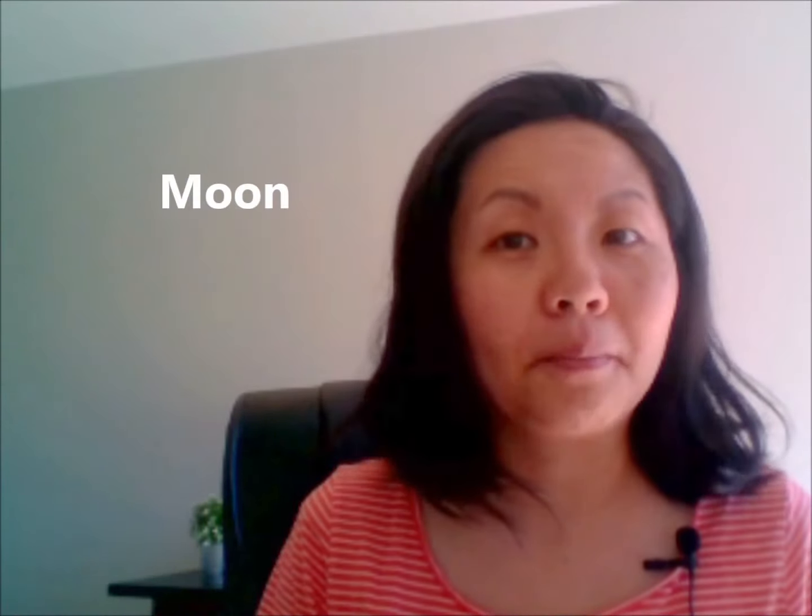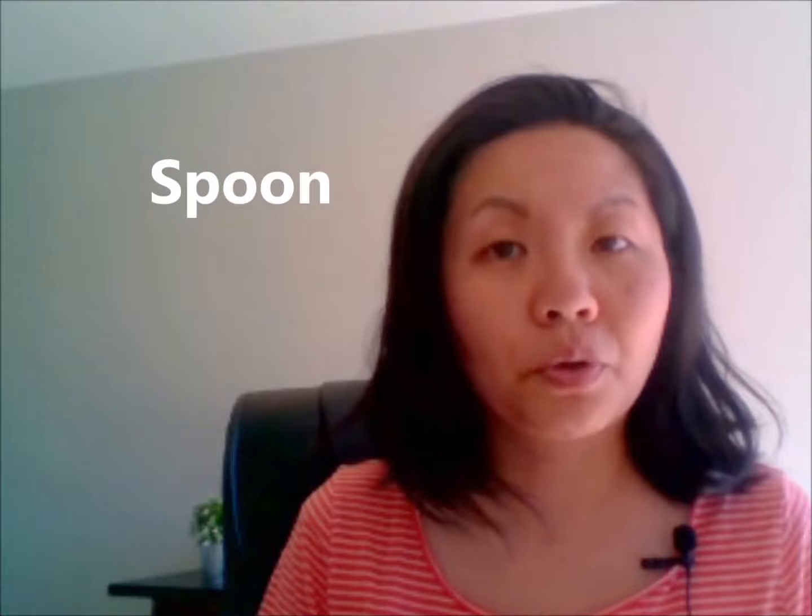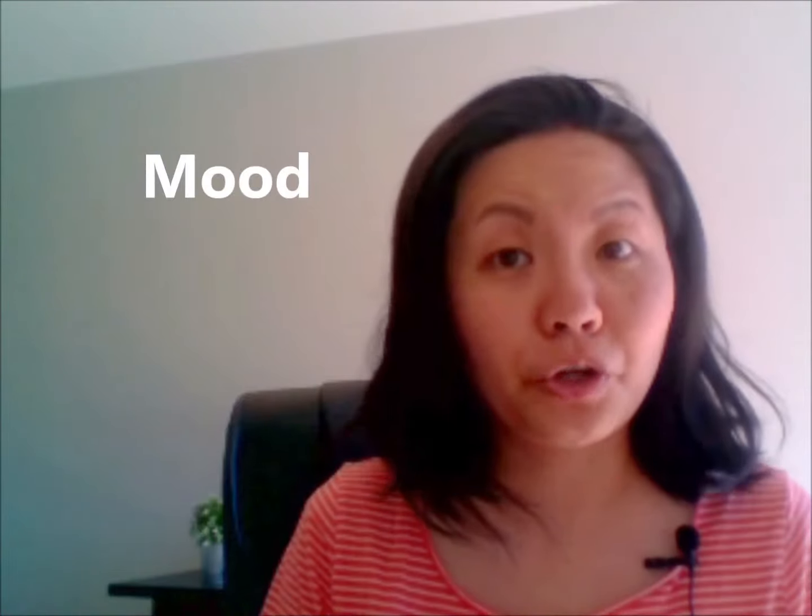Moon — fly to the moon. Spoon — use your spoon. Mood — are you in a good mood?